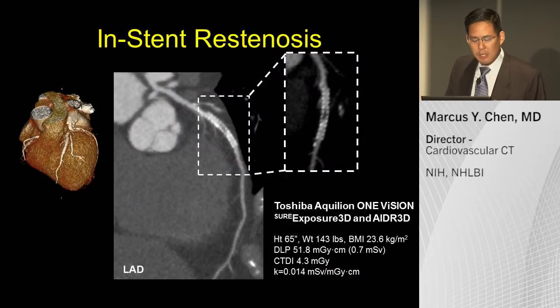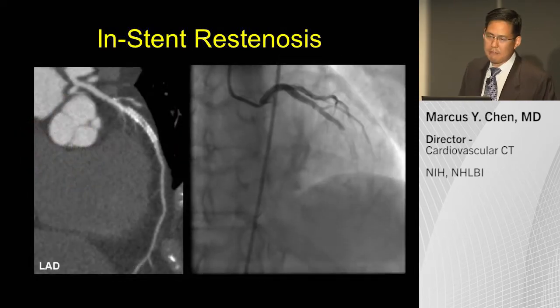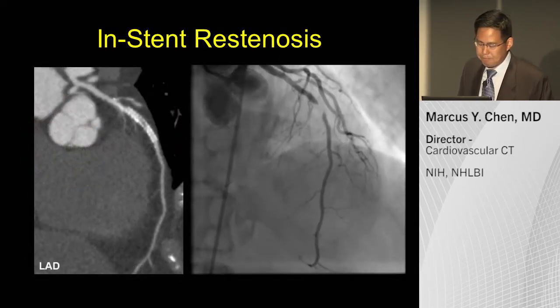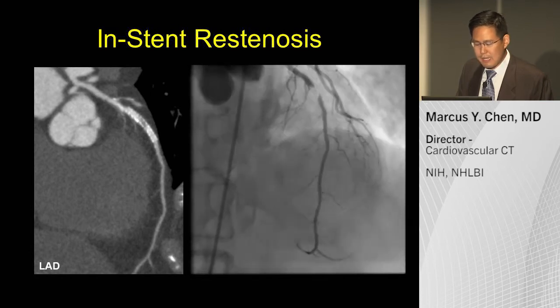You may wonder about stents — another tough case. Here is a left LAD stent that appears to show a significant stenosis within the stent. Here is the corresponding invasive angiogram, showing very high correlation of findings on CT to invasive catheterization.